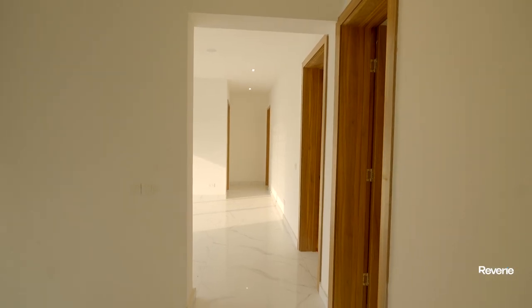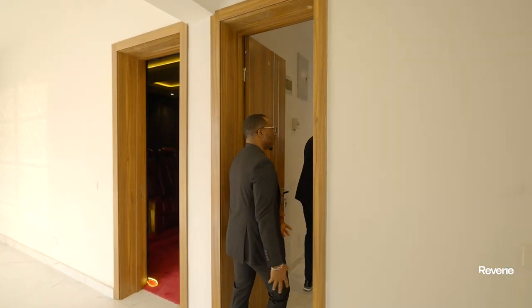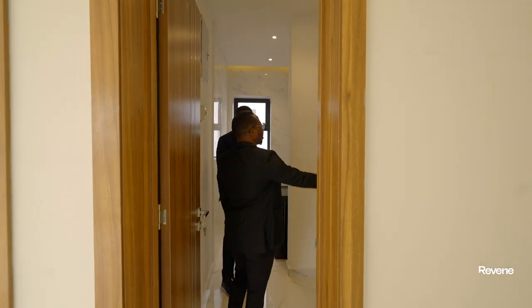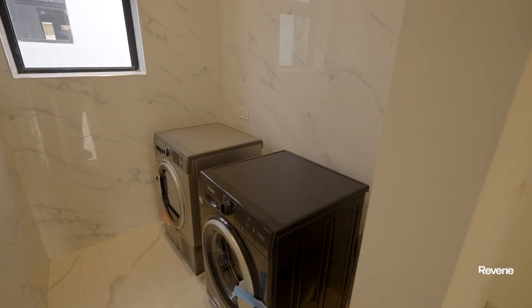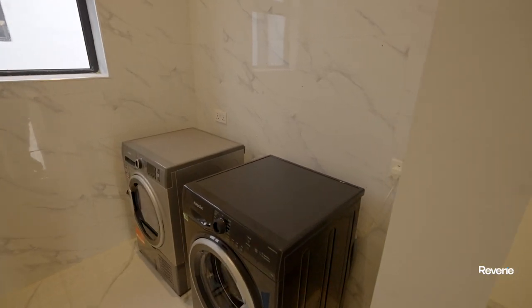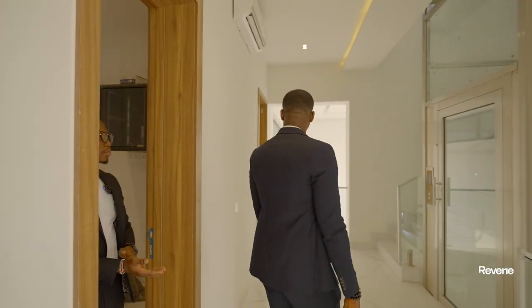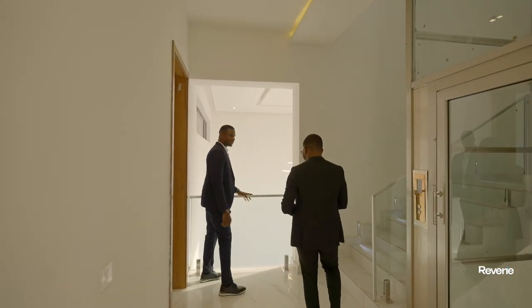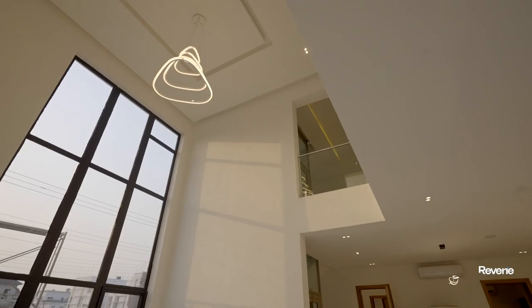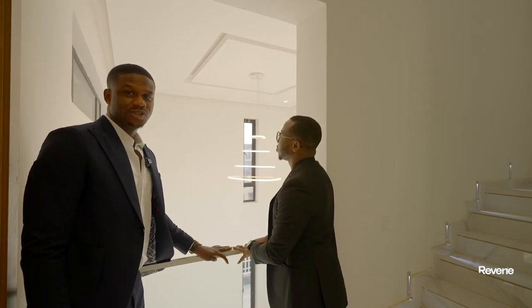The first floor is packed with a lot — there's also a laundry room, nicely tucked away, with a dryer and a washing machine. And there's a see-through opening that looks directly into the living area below — beautiful. I love the view of the chandelier from up here.